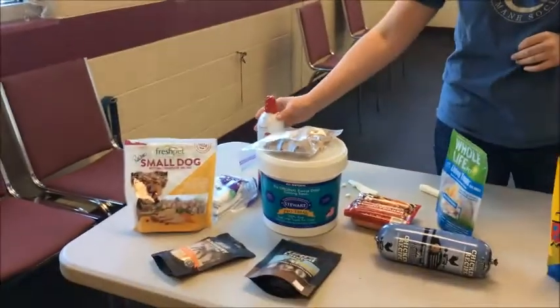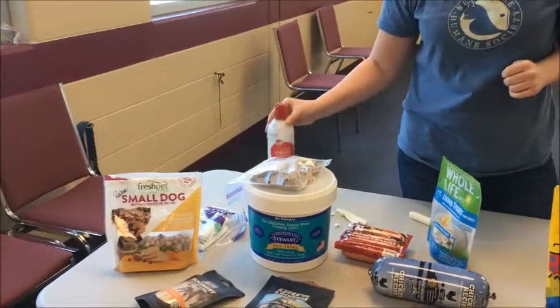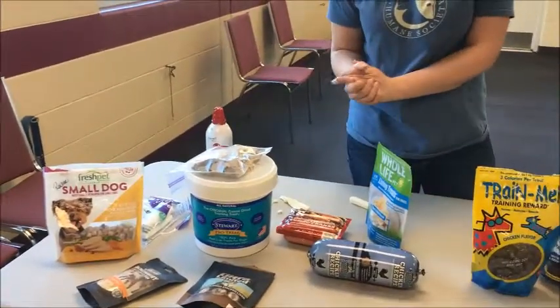Low value treats can be useful at home when there are low distractions and you're maybe just rewarding your dog for a sit or a short sit-stay. But try to go more towards the high value. Pull out some whipped cream every now and then — my dog certainly loves that. Reward heavily for the things you want, and use low value for the things they already know or in a low-distraction environment. There's your pro tip of the day.